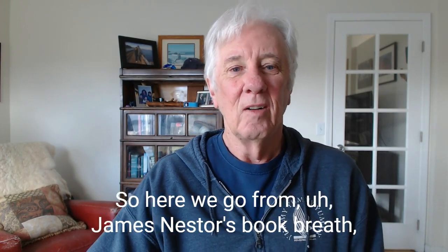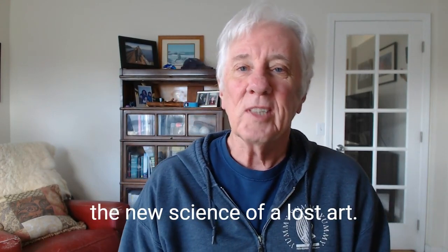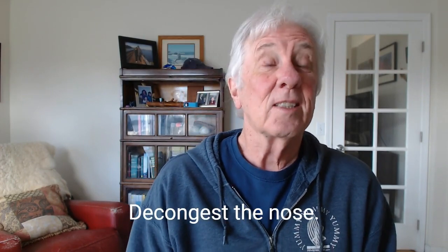So here we go from James Nestor's book, "Breath: The New Science of a Lost Art." The section is called: Decongest the Nose.